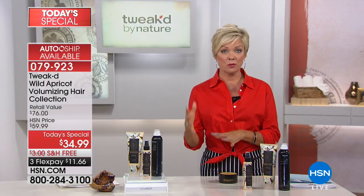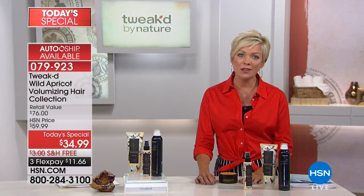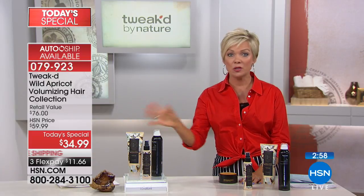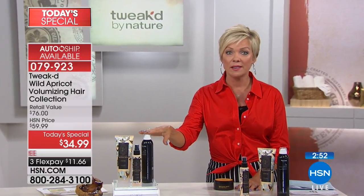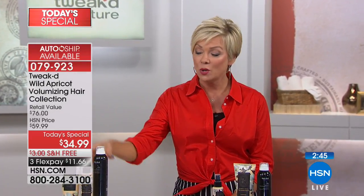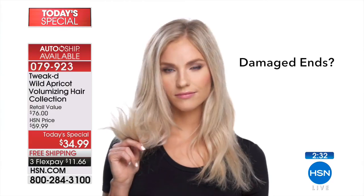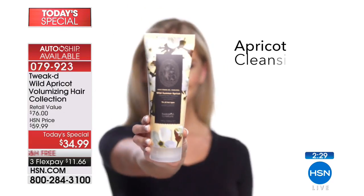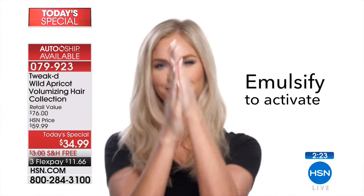Today's price is $34.99. You can also do auto-ship — every month, every two months — you can speed it up or slow it down. Most people do auto-ship because they've tried the product and know how much it's improved their hair health. On auto-ship you get the full-size 2XL ($26 value), the full-size cleansing treatment ($26 value), and the $24 mist — free shipping no matter which way you go. If you have split ends this is an absolute must.